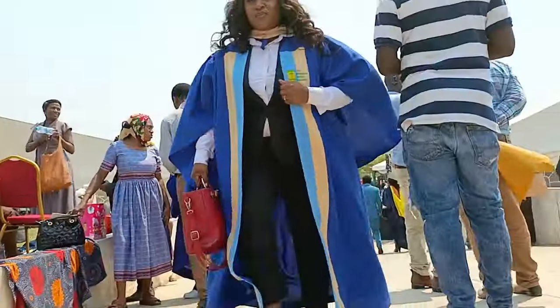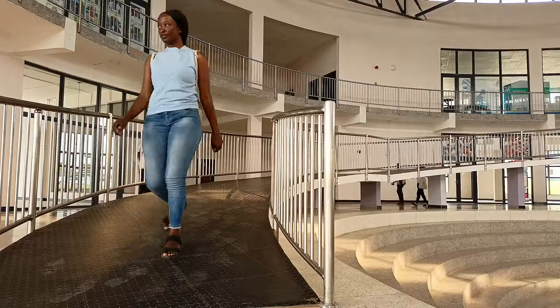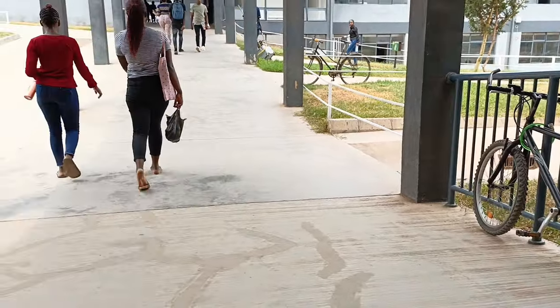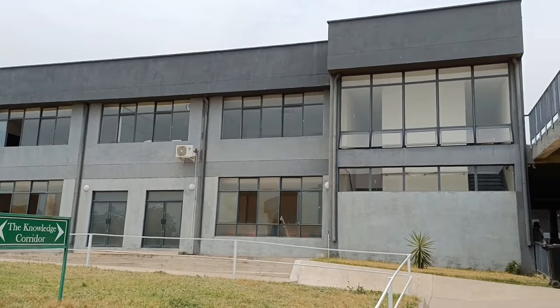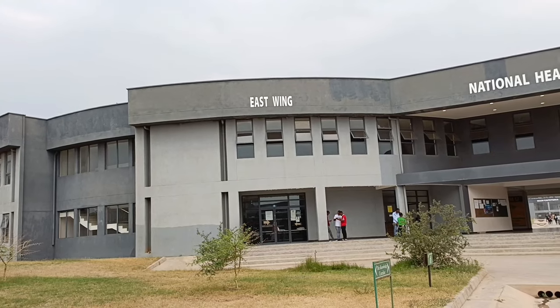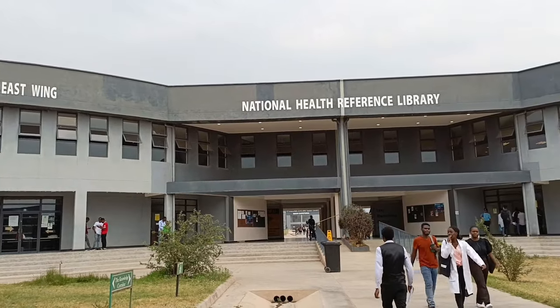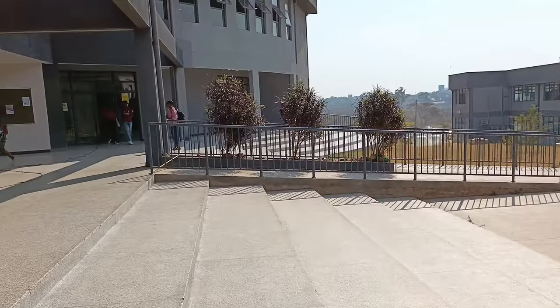We are going to the library right now. The library is on the ground floor, so we have to go down past this administration block. The good thing about the library is that it actually has two sides — the east wing and the west wing — and they serve different purposes. Let's start with the west wing so I can show you exactly what I mean.